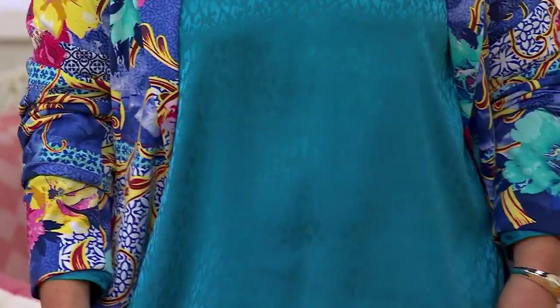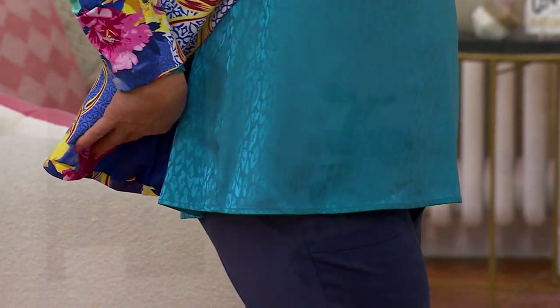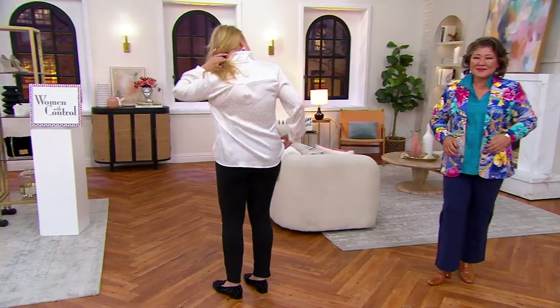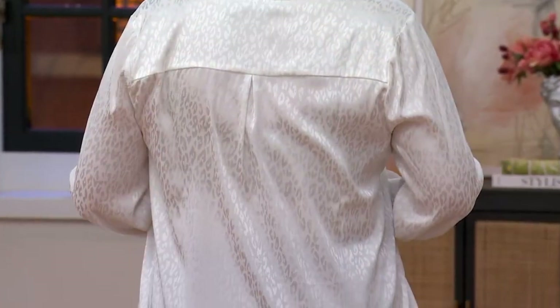I feel like the worst thing is when someone says, 'Do you want to go do this tomorrow?' and you're like, 'What am I going to wear? I don't have an outfit.' This is the outfit that in the back of your mind you're like, 'Oh, my cargo trouser and this blouse.' And Jackie just tucked it in a little bit. Jackie, if you could turn around to show the back yoke there — because that back yoke, look at how fabulous that fits. It's really strategically placed.